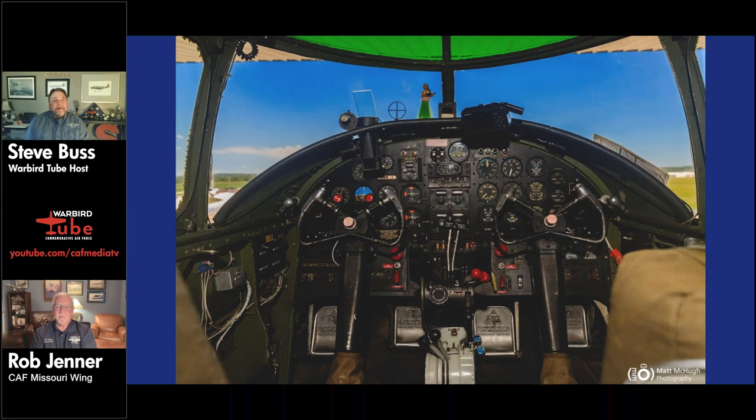Rob is a relatively short timer on the B-25, with around 75 to 80 hours, having only been flying it for three or four years. Coming from mostly a jet career, it was quite a change climbing into an airplane with round motors and learning the new engines. But it's a great airplane to fly — you get to fly a little slower and a little lower than in executive transports.